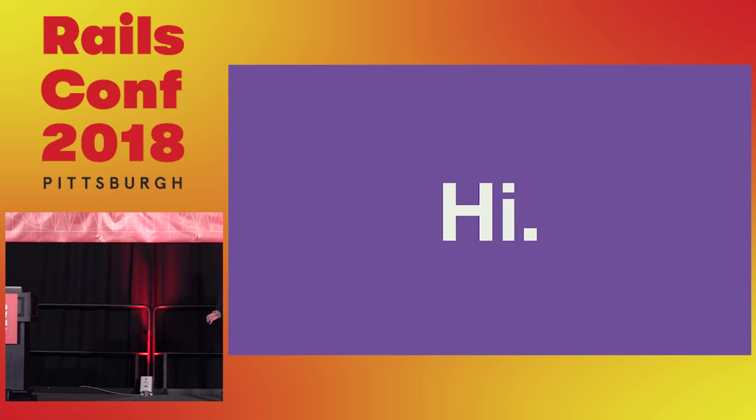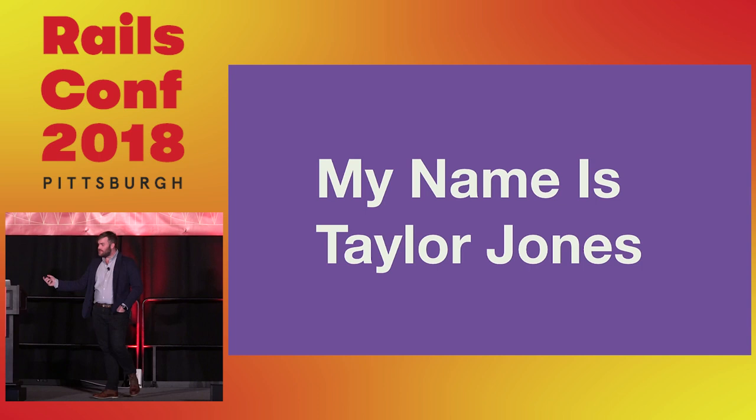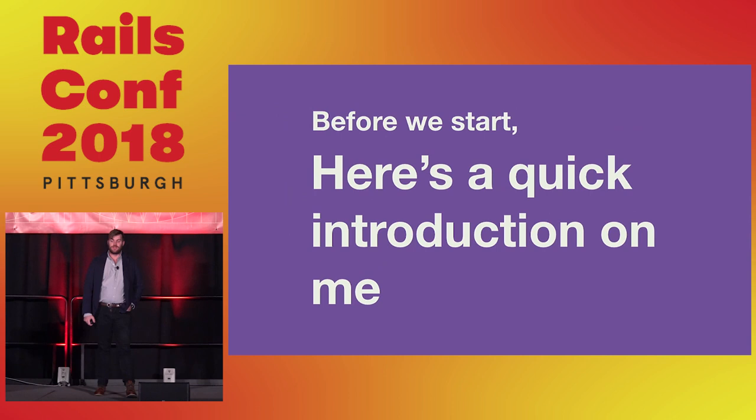Hey everybody, thank you for coming today. This is really cool — I actually attended my first tech conference in this very room a couple years ago, so it's pretty cool to come back and speak. My name is Taylor Jones, and this is a talk called Webpacking for the Journey Ahead.